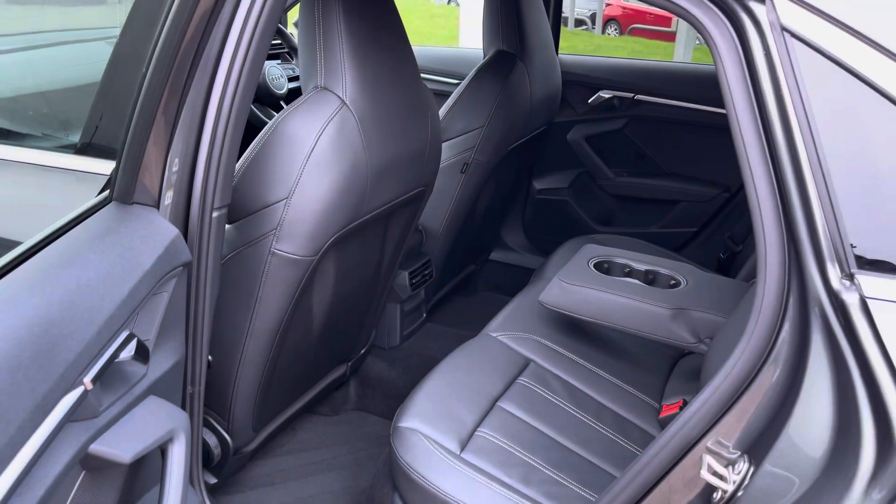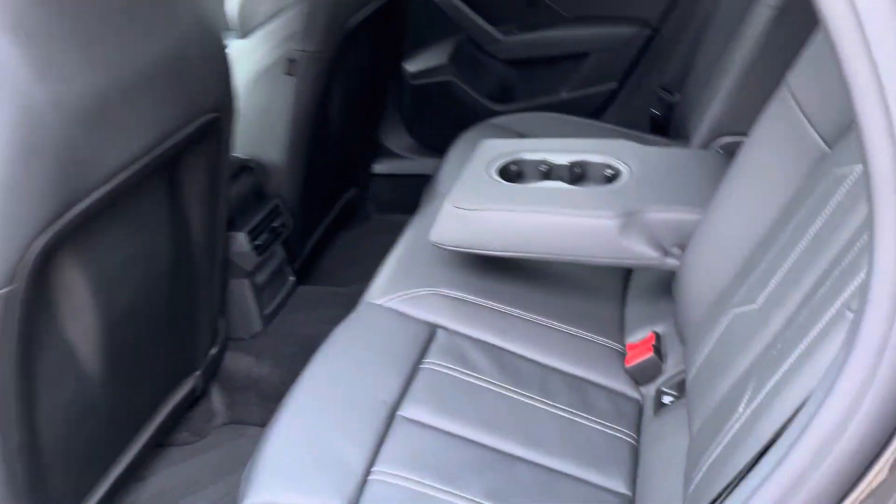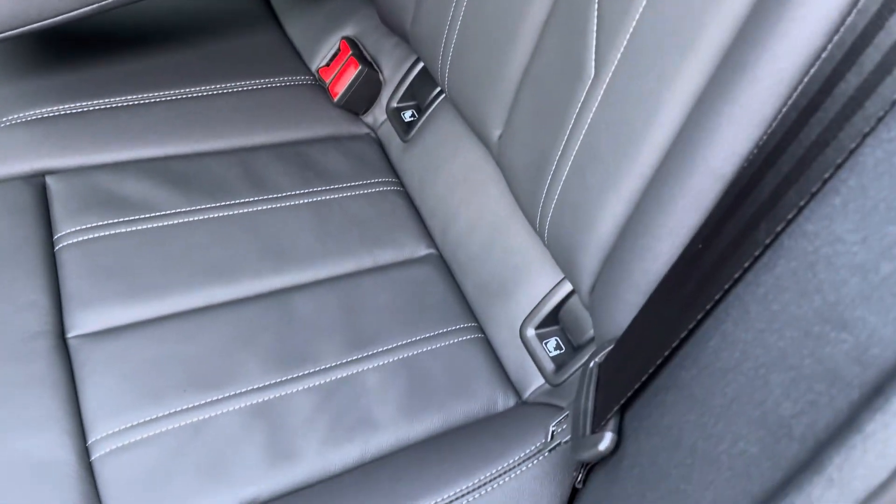In the back, you'll find three spacious seats. The outer two come with ISOFIX points, making this the perfect family car. Those rear seats also fold 40/20/40, so you can get skis through to the centre should you decide to do so.